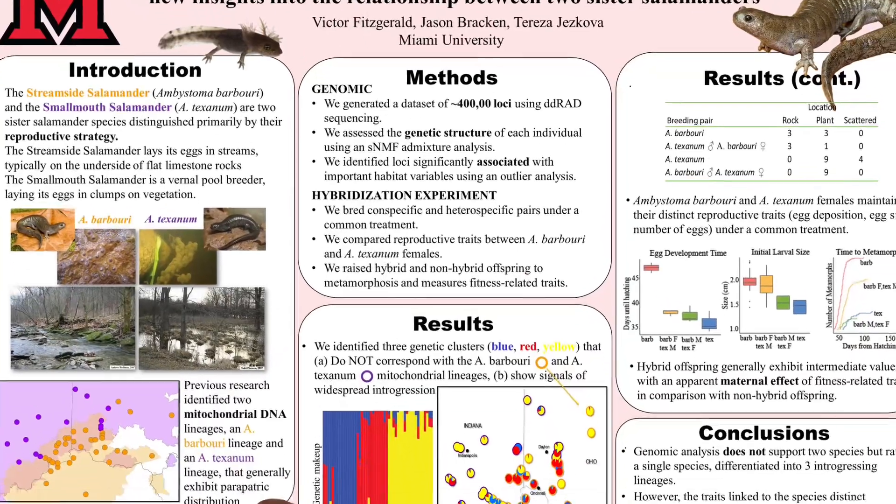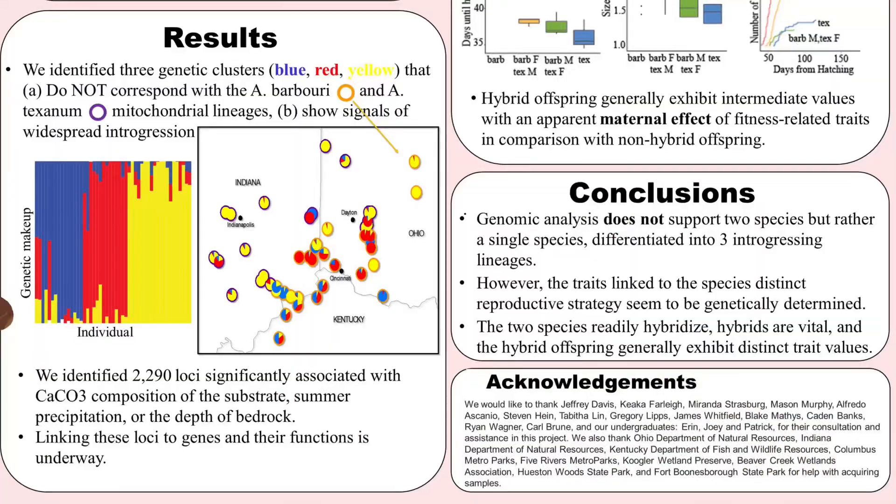However, the results from the genomic analysis of stream-sized and smallmouth salamanders didn't match the current species designations. Instead, they showed three groups. There was evidence of high levels of gene flow and high levels of admixture — no one clear group or two clear groups.